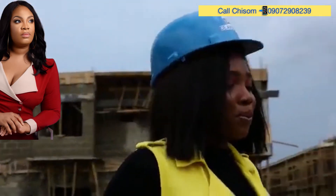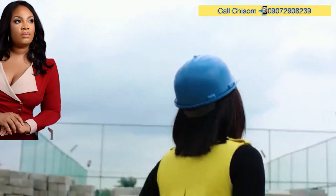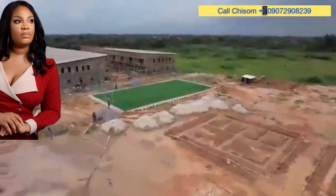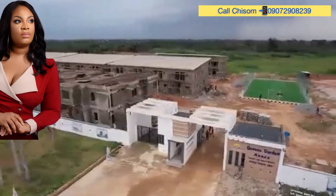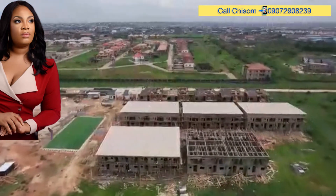Queen's Garden Annex Phase 2 is located in a serene environment at Isheri North Gerae, with close proximity to Channels Television. It is the fastest developing area within the mainland — a three-minute drive from the Magodo-Alausa Secretariat, Lagos State Seat of Power.